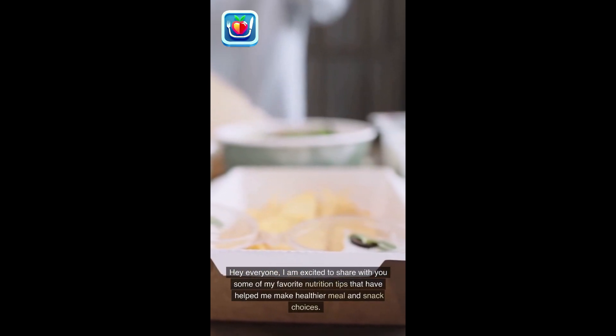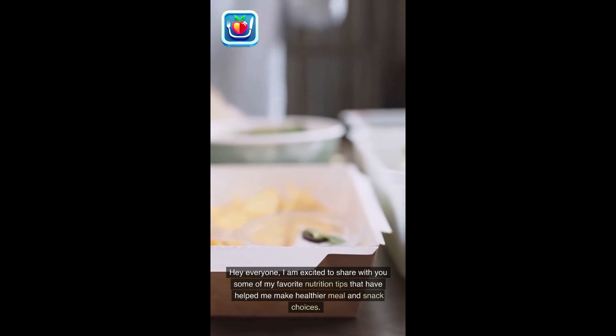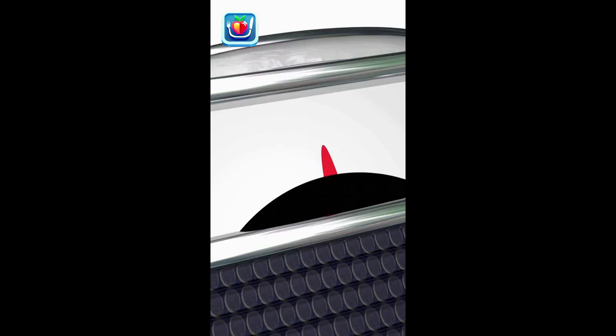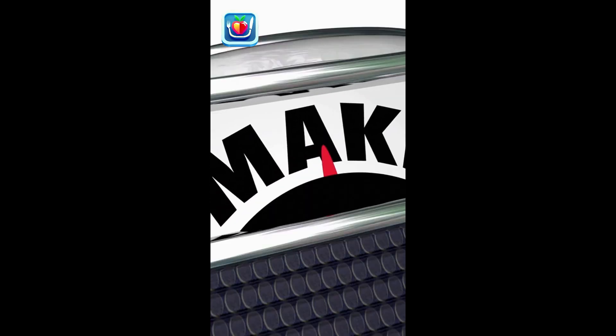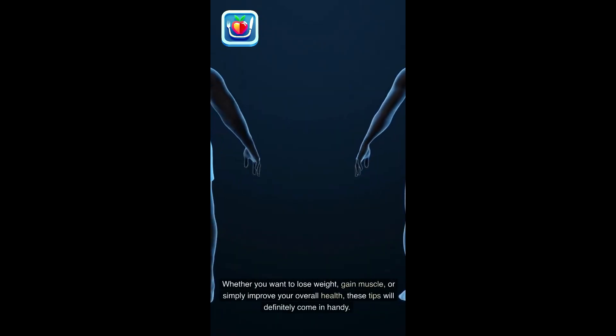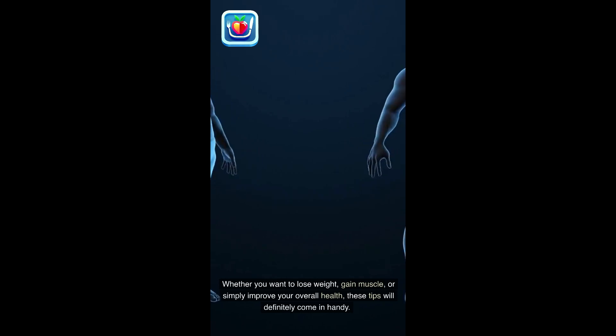Hey everyone! I am excited to share with you some of my favorite nutrition tips that have helped me make healthier meal and snack choices. Whether you want to lose weight, gain muscle, or simply improve your overall health, these tips will definitely come in handy.